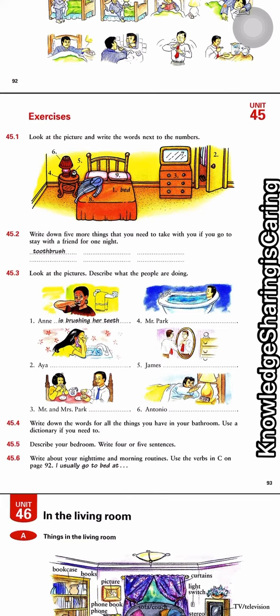And a towel. Number three: look at the pictures and describe what the people are doing. Annie is brushing her teeth, and number two, Eri is washing her face, and then number three, Mr. and Mrs. Park are having breakfast.